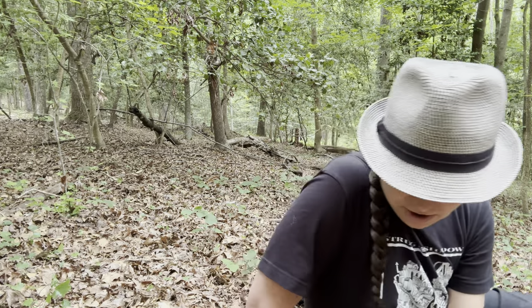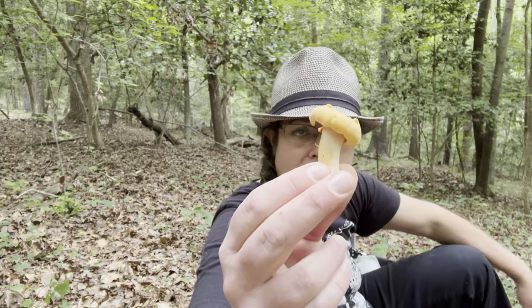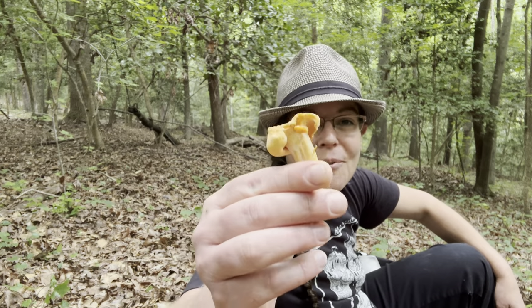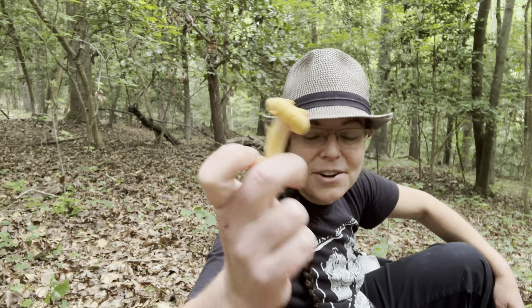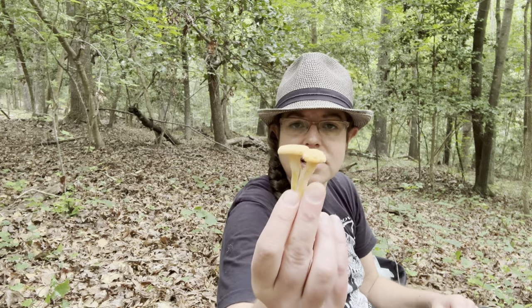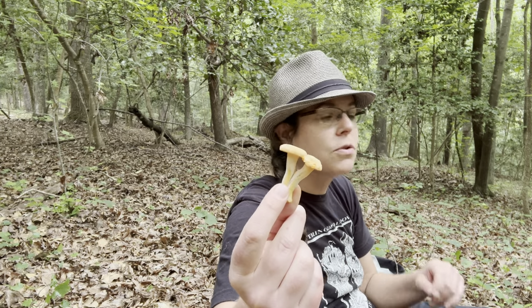If you are just becoming familiar with chanterelles, these are actually a really good example of what you will be looking for. I'm also going to cover some of the important plants to look for when you're in search of chanterelles. From an edibility perspective, they're delightful and they're abundant. Some of them — some of this collection but not all of it — are sort of fragrant and fruity, which can convey very pleasing flavors.